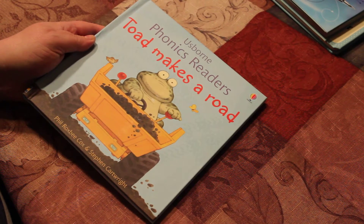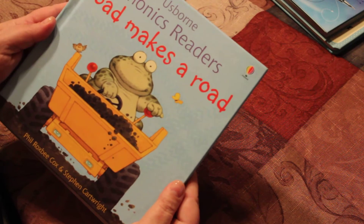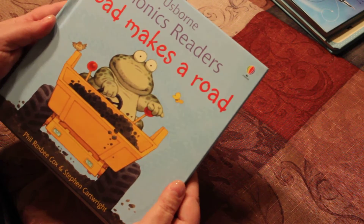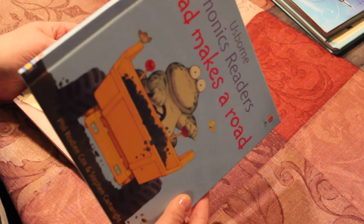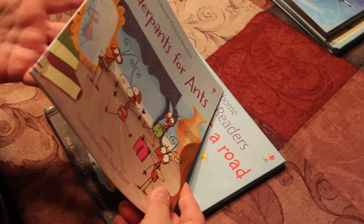I was asked the other day what the difference in our bindings are like, so I wanted to pull a quick example of the phonics readers for you. Here is Toad Makes the Road in library binding which is $14.99 and Underpants for Ants in paperback which is $6.99.